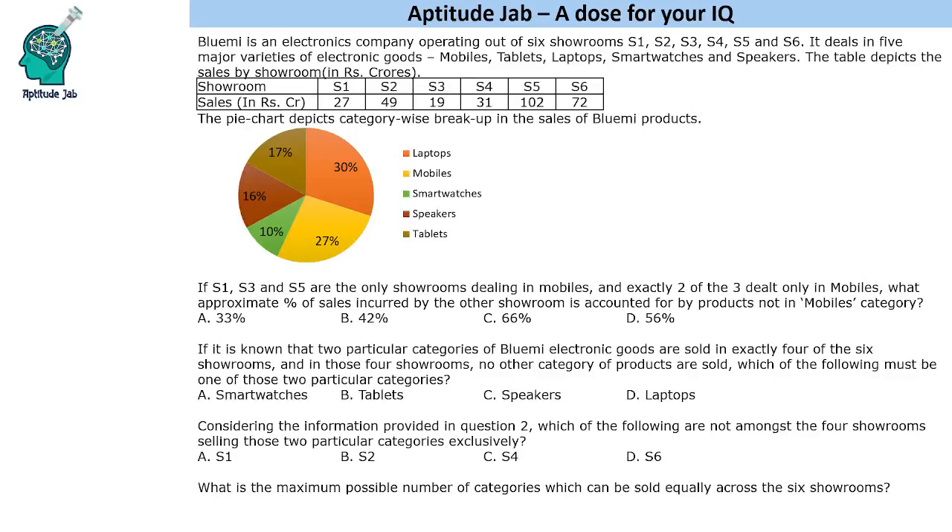Hello everyone, welcome to Aptitude Jab. This is a set based on a pie chart and a table. Blue Me is an electronics company operating out of six showrooms. It deals in five varieties of goods: mobiles, tablets, laptops, smartwatches and speakers. The table gives the sales by showroom and the pie chart gives the category-wise breakup of sales of Blue Me products.